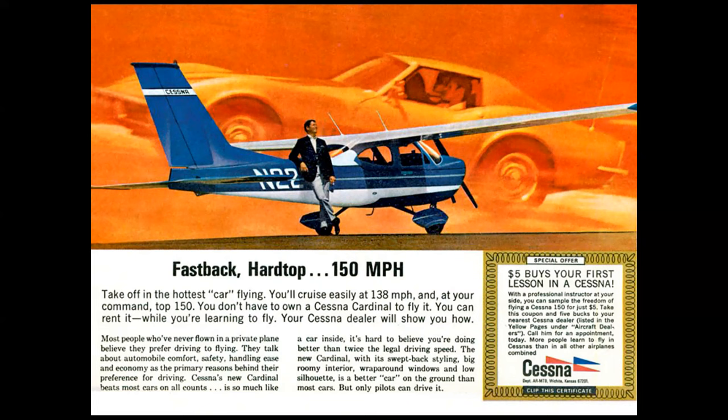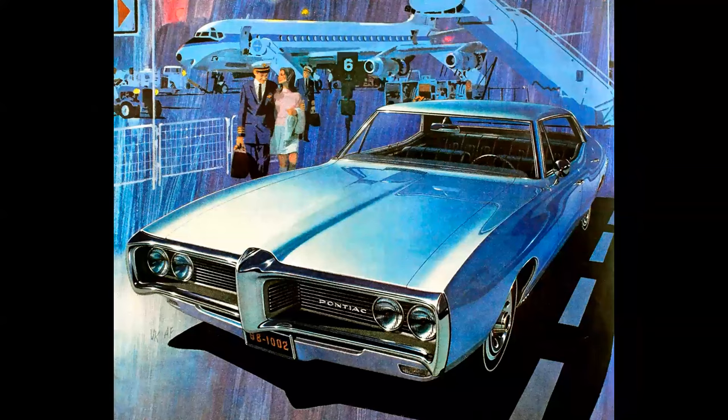Here's the Cessna Cardinal — they're trying to make the case that on the ground it's a hotter sports car than the Corvette. Notice the $5 coupon. In the late 1960s and early 1970s, you could cut out that coupon and take it down to a flying school, and for five bucks they'd take you up in a Cessna 150 for an intro ride. It was the best $5 I ever spent. But as I mentioned, the car's in the background — let's reverse that and see what we come up with.